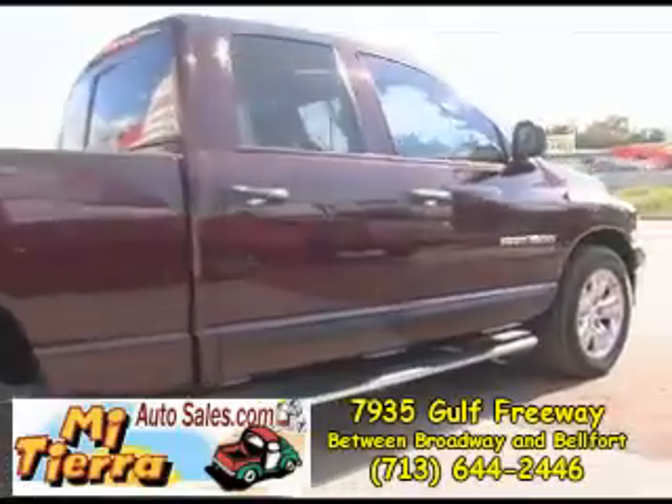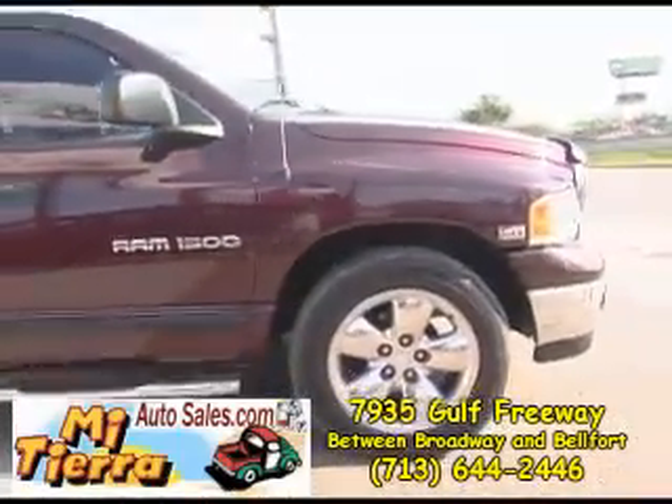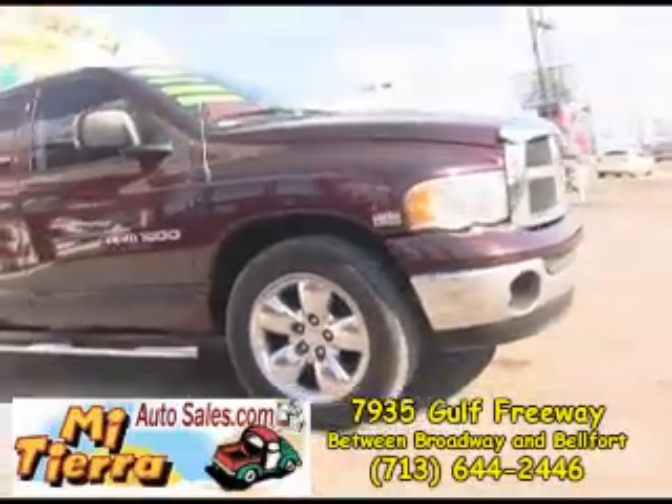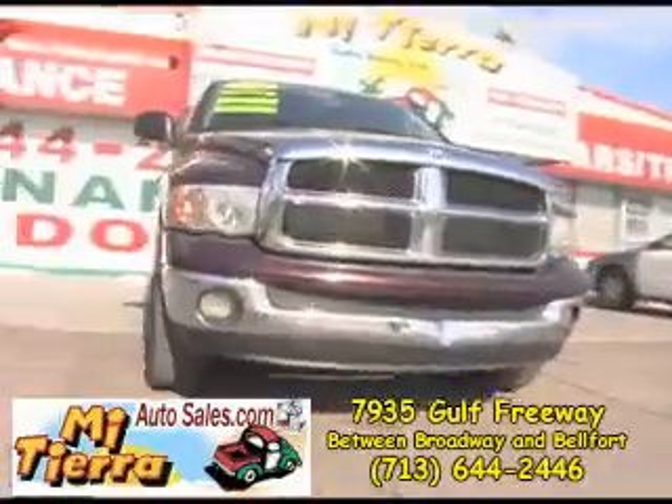It's easy to get to Mi Tierra Autoceros. If you are coming down Gough Freeway toward downtown, take the Broadway Belford exit and you will see our dealership on the right before you get to Broadway.